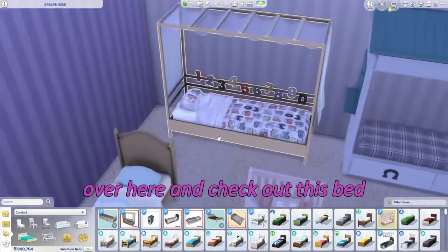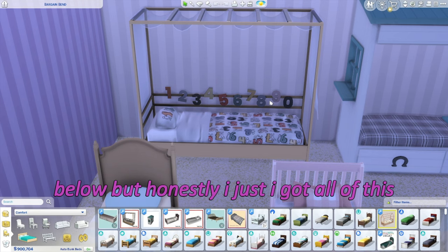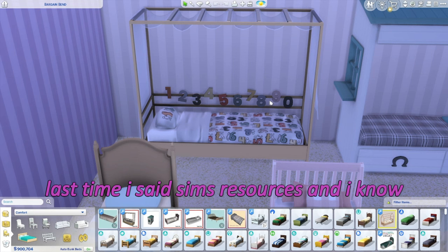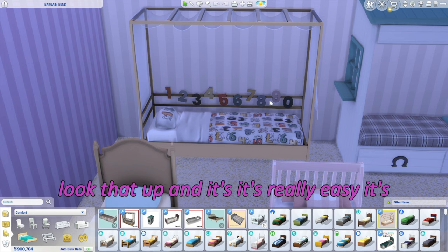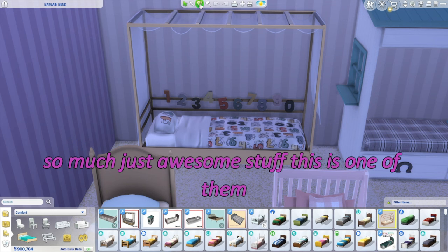I will try to leave the links down below, but honestly I got all of this off of The Sims Resource. If you guys want to find these, just look that up — it's really easy, and there's just so much awesome stuff on there.